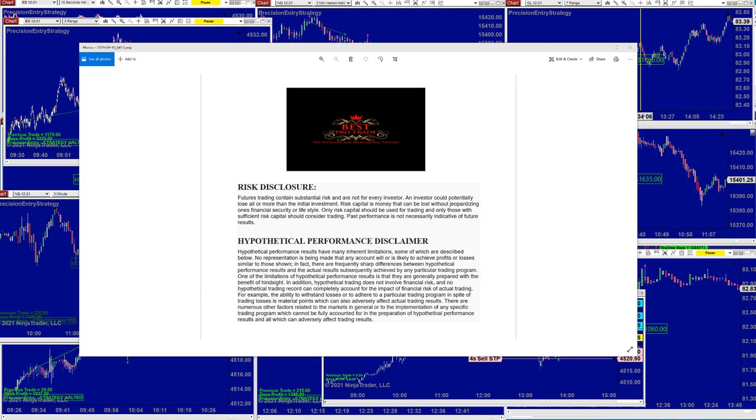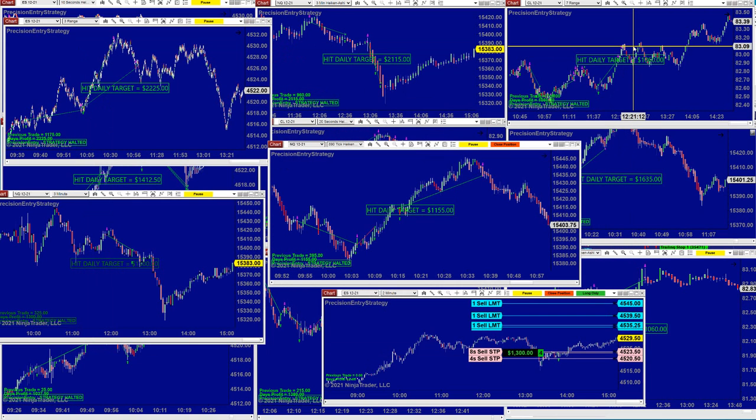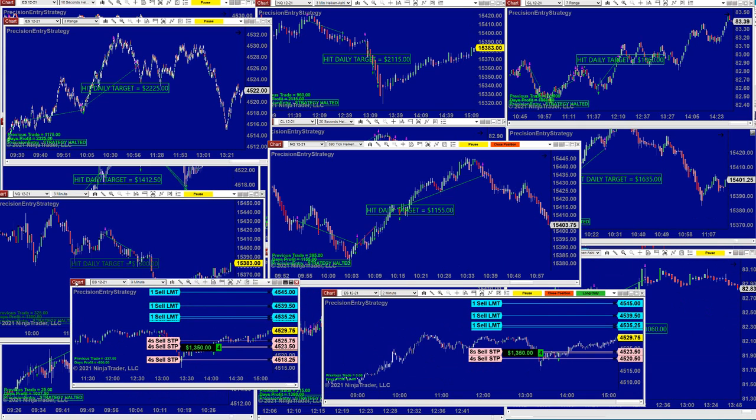Good day everyone and welcome. Before we start, we have a disclosure: please be aware of risk in futures trading. We strongly recommend staying on a simulator as long as needed before using real money, and get educated. Today we are going to start with the Precision Auto Trading.